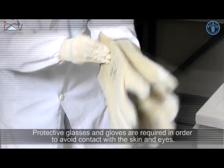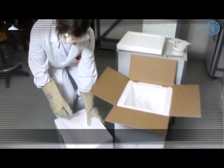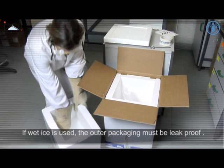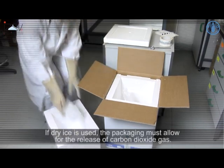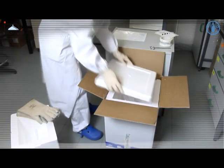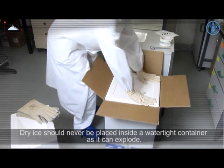Protective glasses and gloves are required to avoid contact with skin and eyes. If wet ice is used, the outer packaging must be leak proof. If dry ice is used, the packaging must allow for the release of carbon dioxide gas — dry ice should never be placed inside a watertight container as it can explode.